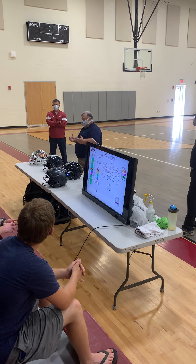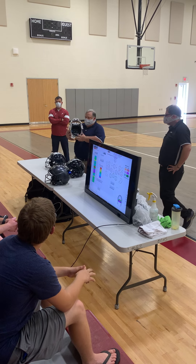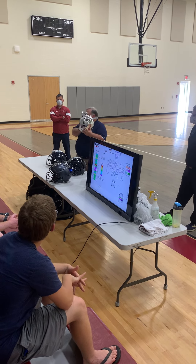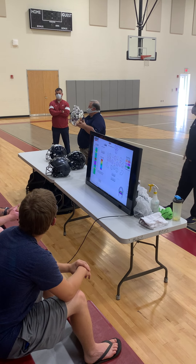A little bit about the shot and who we are and what makes us different. We do not use foam as our protection method for our helmets. This blue material that you see inside here is called TPU, thermoplastic urethane.